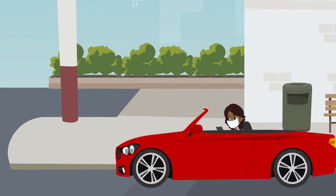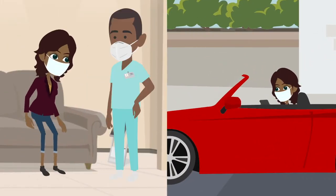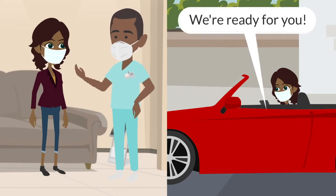When you arrive for your appointment, you can wait in the comfort of your car or in your doctor's waiting room. When it's time for you to be seen, we'll let you know.